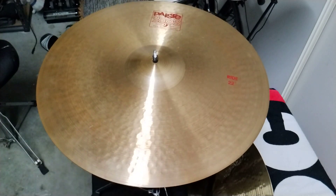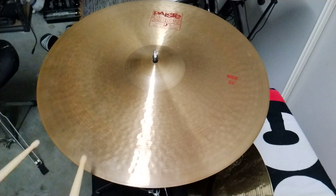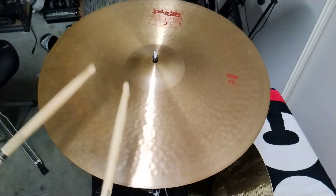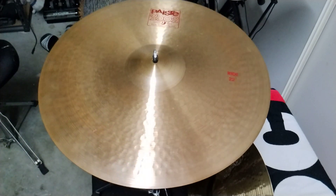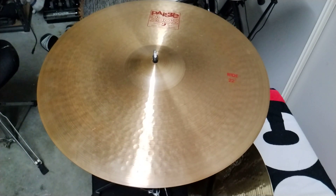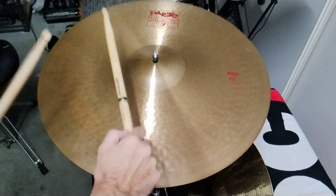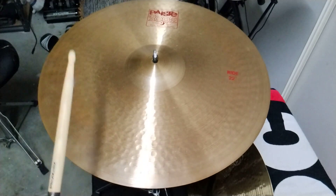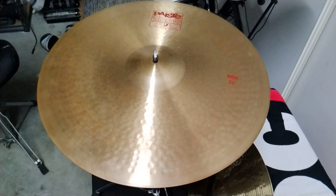Okay, so there's the standard 22 inch ride, 2002 series. Also lots of sustain.